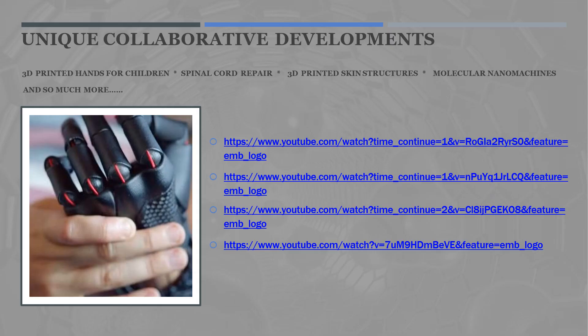We also develop unique collaborative developments, including a multiple array and diversity of opportunities within nanotechnology, medical nanomachines. These include 3D printing for children's hands, spinal cord repair, 3D printed skin structures, and molecular nanomachines. The links below give background information on each of these special projects. We are very excited to be at the frontier and forefront of new medical and technology developments.